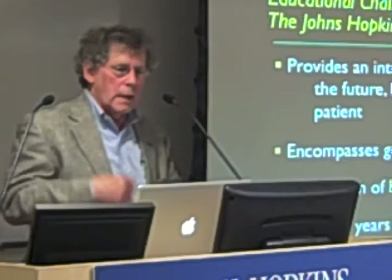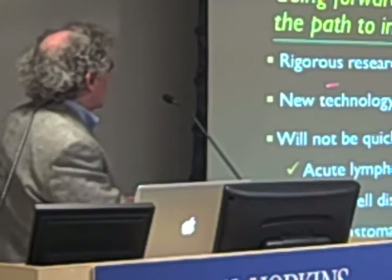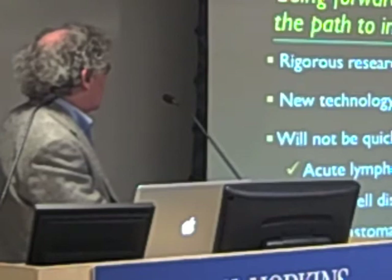In closing, the path to individualized medicine is not something that's going to happen overnight. It's going to require rigorous research — basic, translational, and clinical. New technology will accelerate this pace, and it's already begun. There are several examples here.